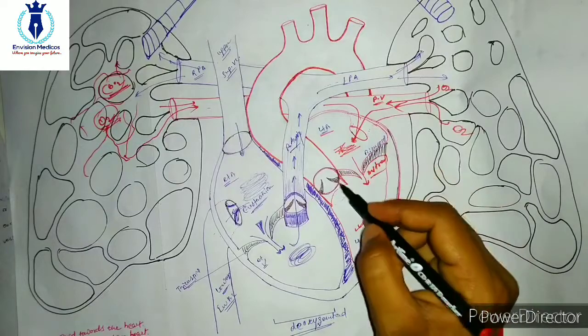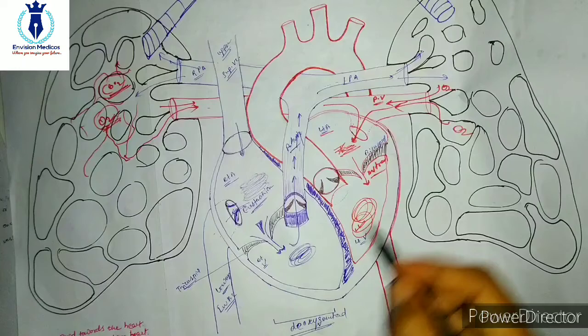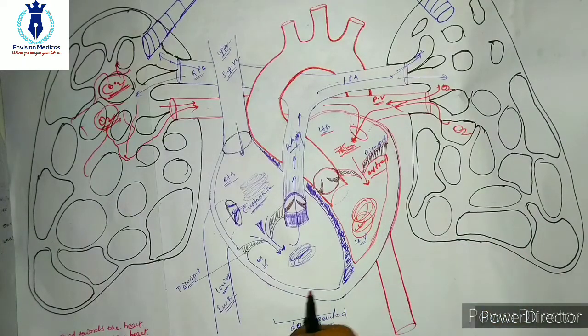This is our 4th chamber — the left ventricle. From the left ventricle, the blood will again be pumped out. The blood will pump out from the left ventricle and be distributed to the whole body.